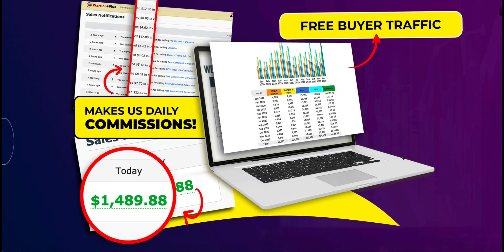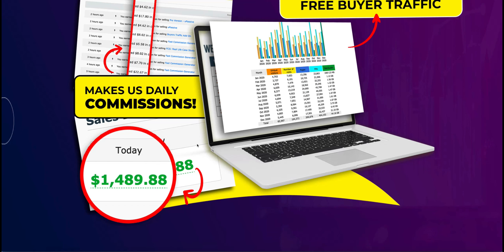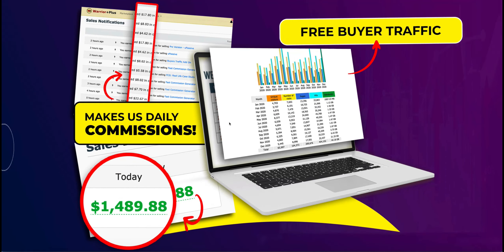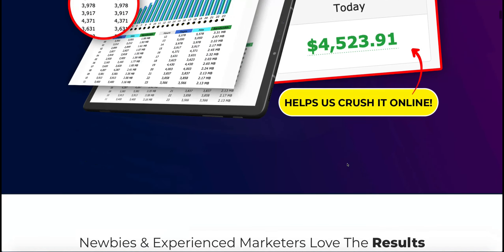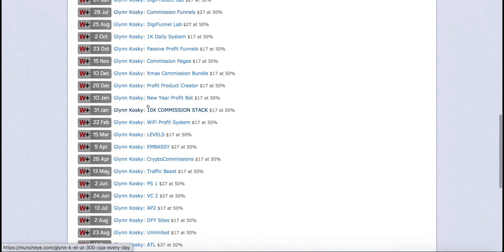They go on to show you some proof — showing you these commissions. I have no doubt whatsoever that these guys are making these commissions, not by using Traffic Beast, but by selling you — the buyer, the person interested in making money online — this product. So you buy this product, they make these commissions and enjoy a really good lifestyle. That's why they do it month after month after month.